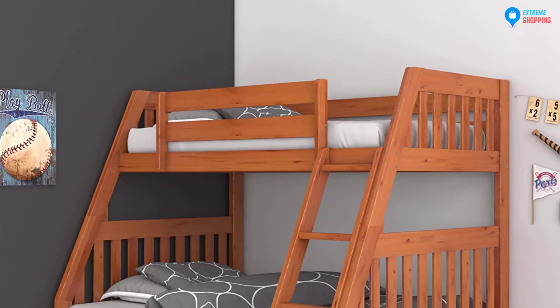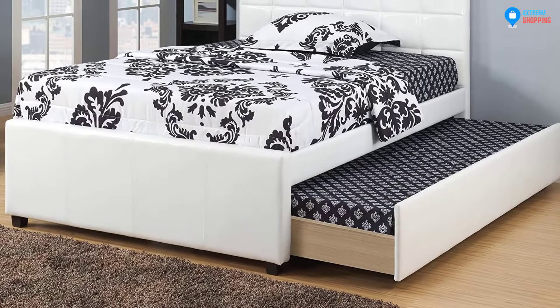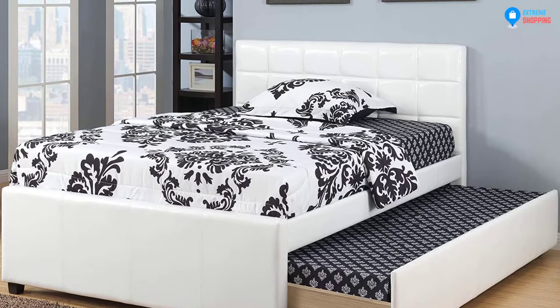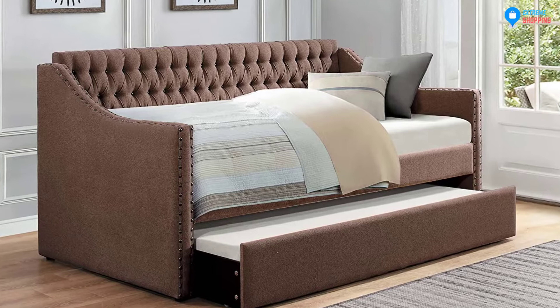In this video, we will look at the 5 best daybeds with pop-up trundles available on the market today. We made this list based on our personal opinion, hours of research, and customer reviews. We've considered their quality, durability, features, and more. If you want more information and updated pricing on the products mentioned, check the links in the description box below. So, let's dive into the video.